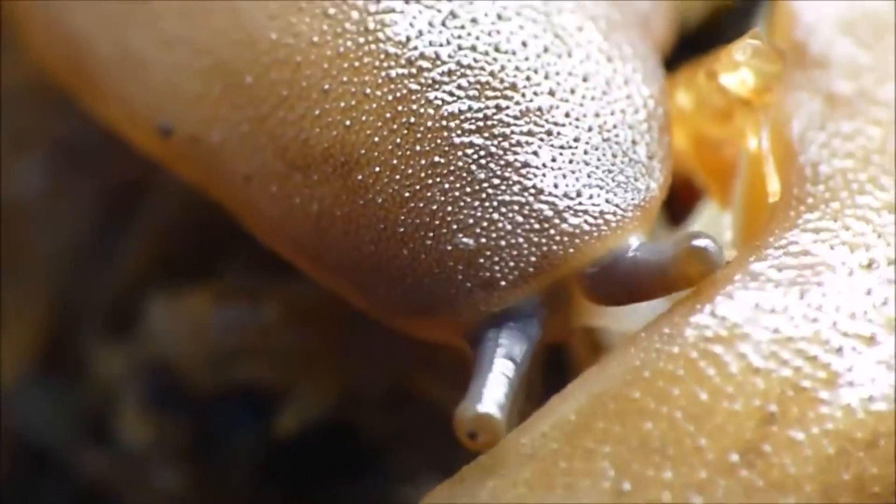So, a weird mantle, no obvious breathing hole, and an oddly-placed butthole all set these slugs apart from others.